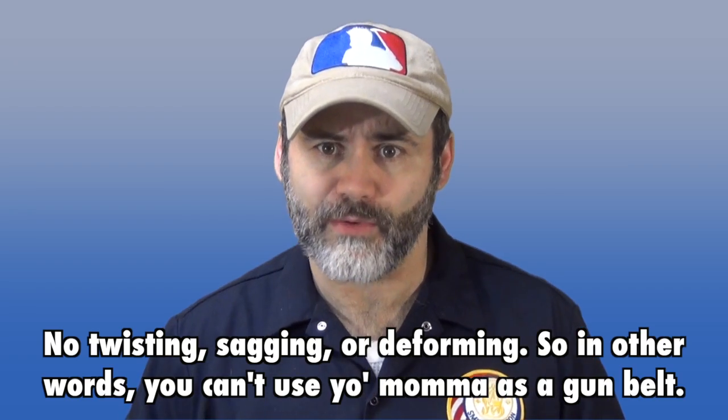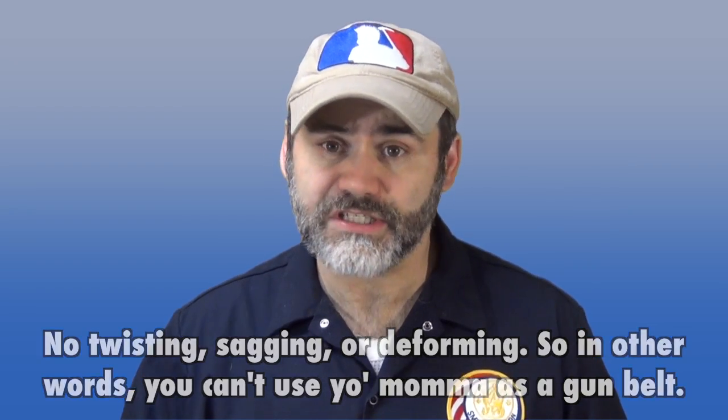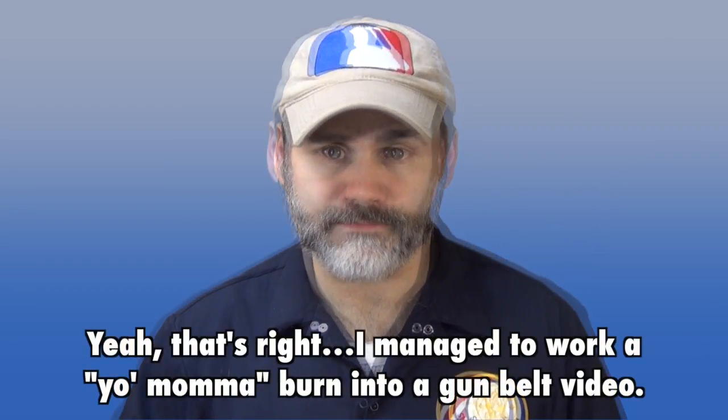Especially if you're carrying outside waistband, you need a really strong belt that isn't going to twist, isn't going to sag, and isn't going to deform in any way. It needs to really support your holster and keep it where it's supposed to be.